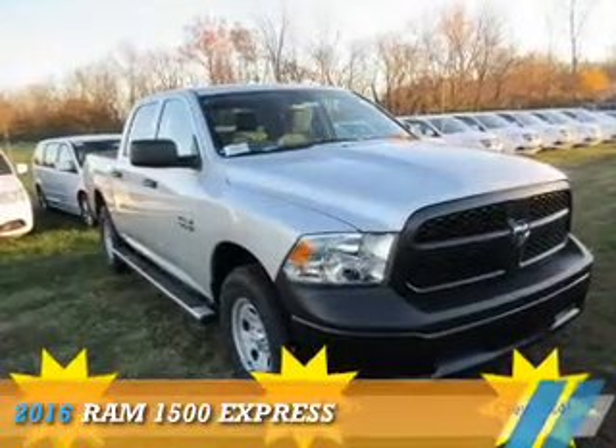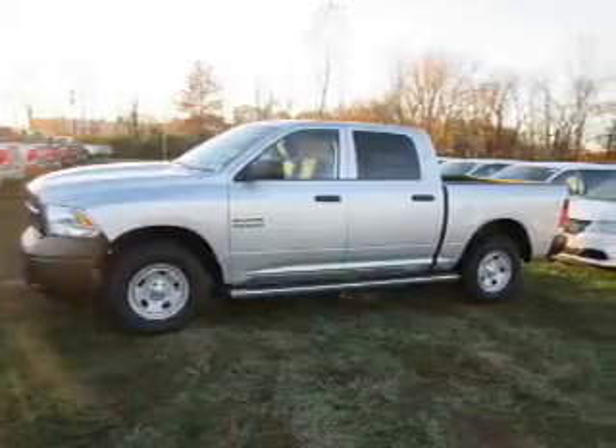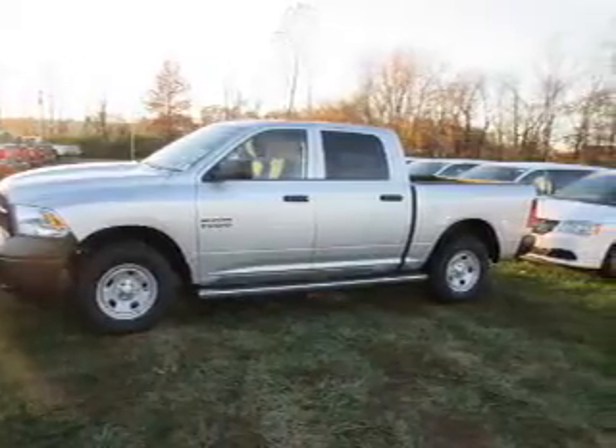Presenting the 2016 Ram 1500. It's powered by 4-wheel drive, a 3.6-liter, 6-cylinder engine.